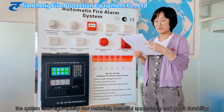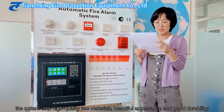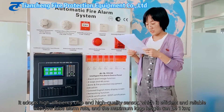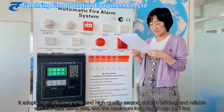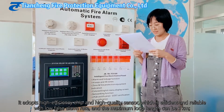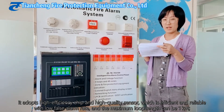This system uses high-quality raw materials. It has a beautiful appearance and good durability. It adopts high-efficiency chips and high-quality sensors, which are efficient and reliable with a low false alarm rate. The maximum loop length can be 1 km.